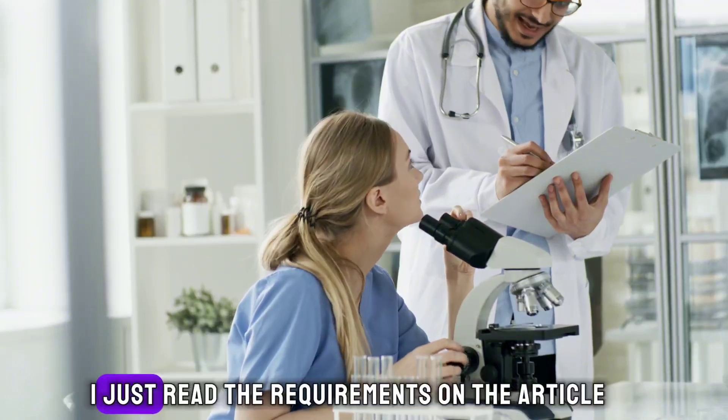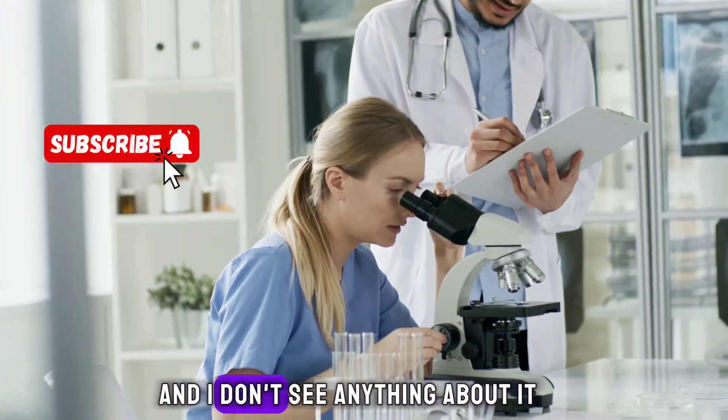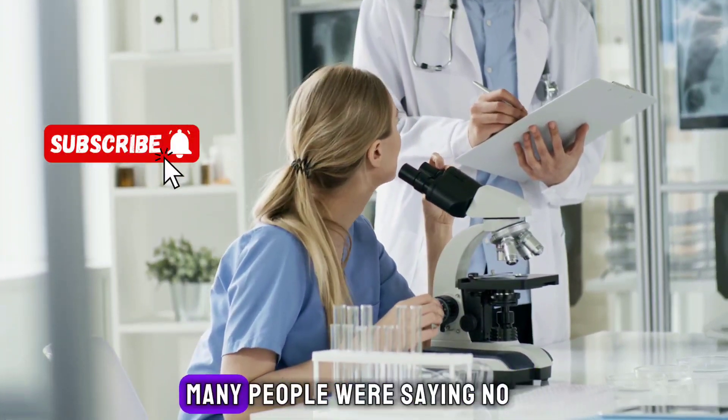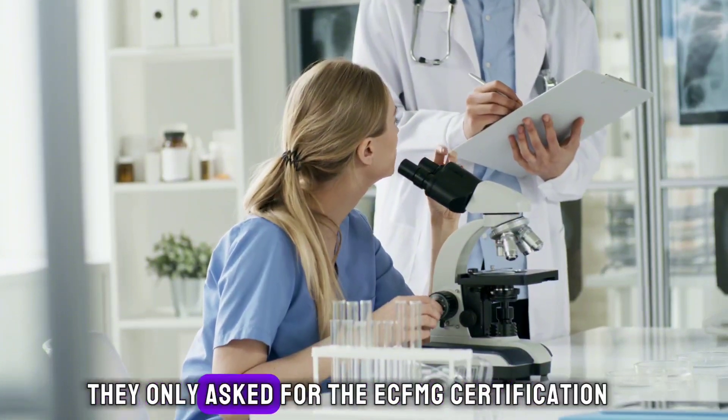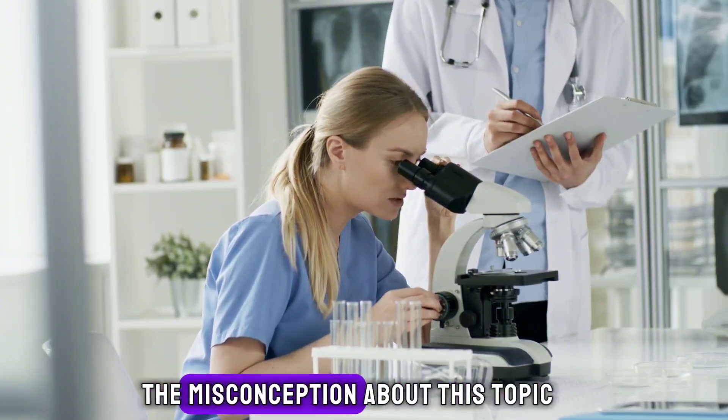I just read the requirements on the article or the official website and I don't see anything about it. Many people were saying no — they only asked for the ECFMG certification — which made me realize the misconception about this topic.